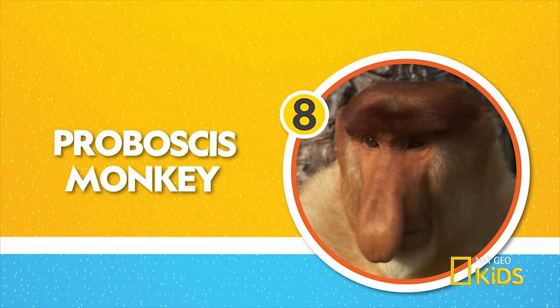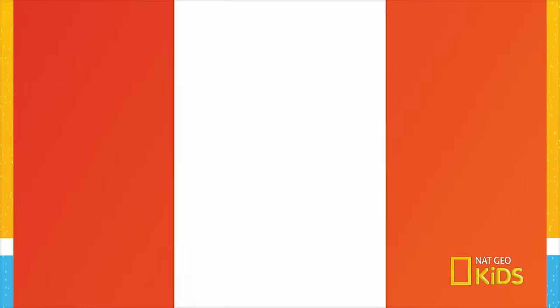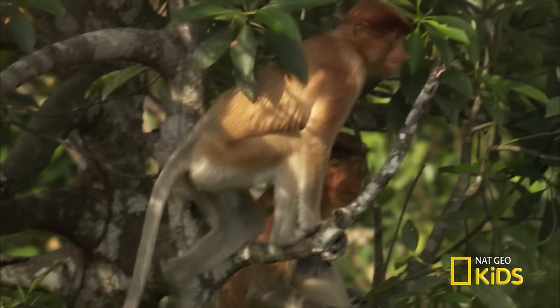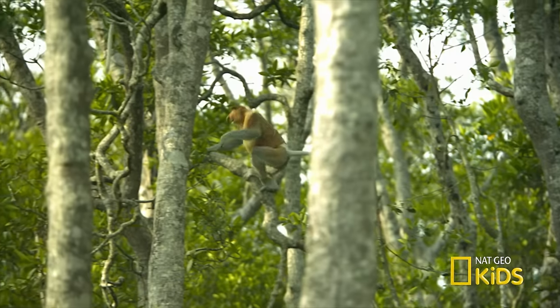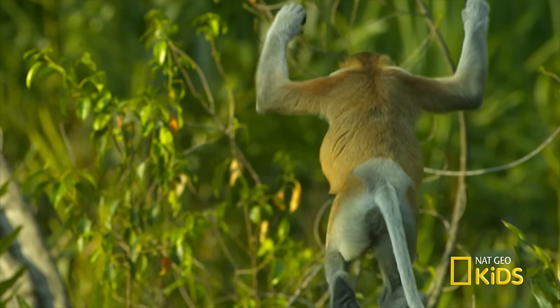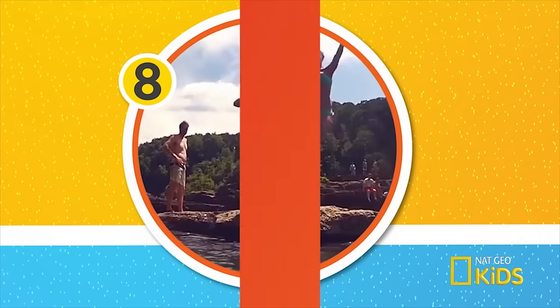Number eight — look at the schnoz on this guy. The proboscis monkey's giant nose is actually used to attract mates. Hello, ladies! Proboscis monkeys are also excellent swimmers. They'll often leap off trees in big belly flops. Cannonball!